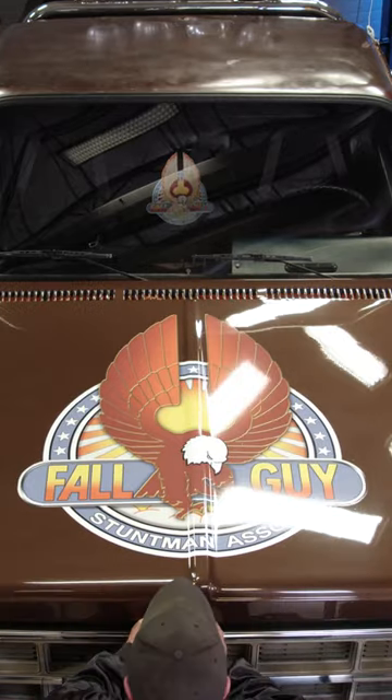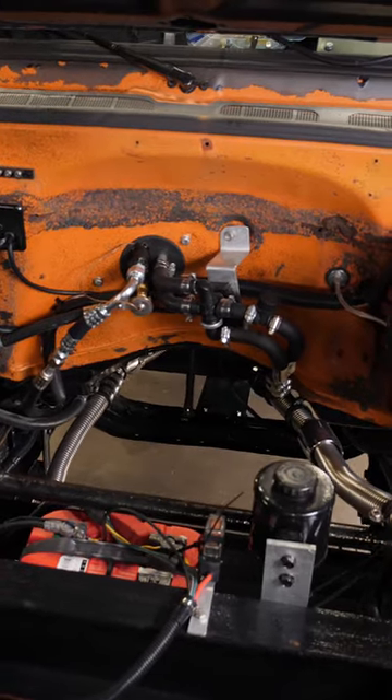Can you open the hood? Yeah, sure can. Wow. I think something's missing in here, Kevin.